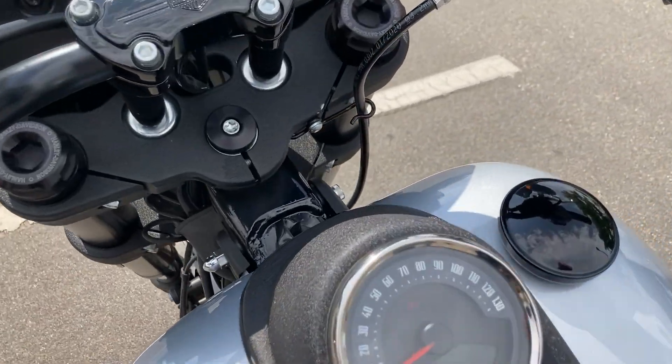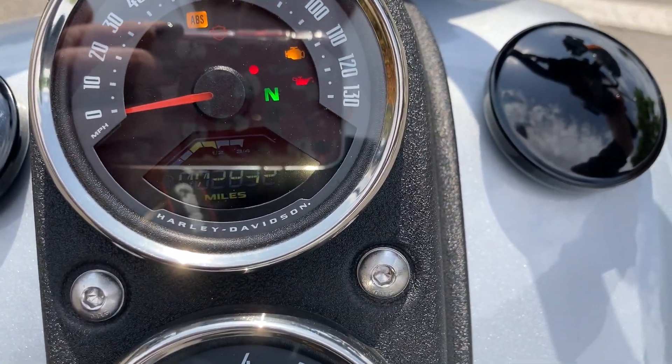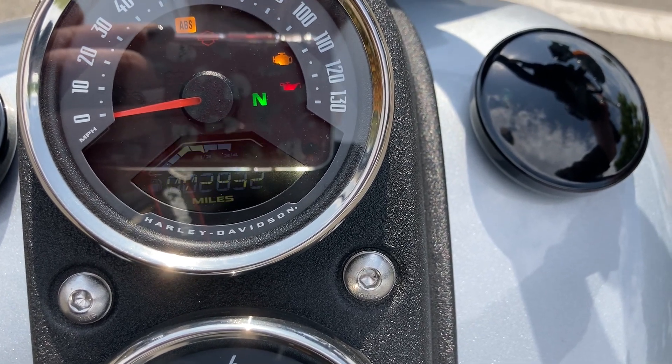We're keyless — we run on a fob — and miles are low. We're at 2,832.